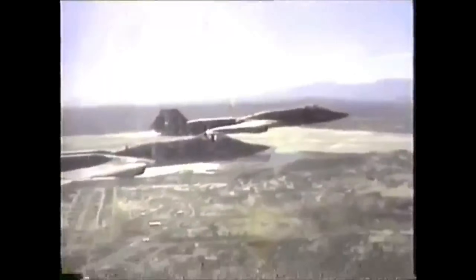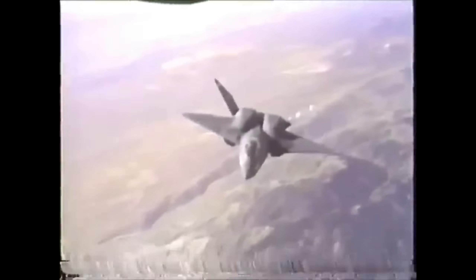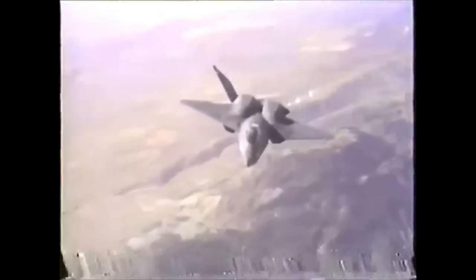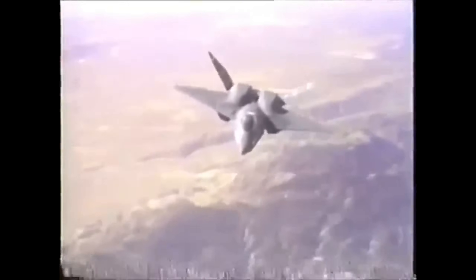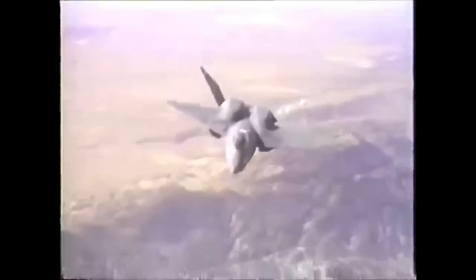Another significant difference between the Northrop YF-23 and the Lockheed YF-22 was in the canopy design. In this feature, the YF-22 was actually more stealthy, because the YF-23 had a separate metal-framed windscreen which was highly reflective on radar. Another interesting feature is that the YF-23 produced a highly visible vortex trail from one wing during hard rolls.